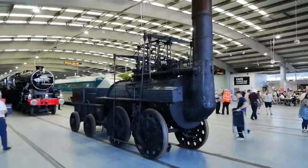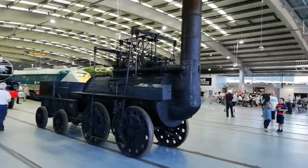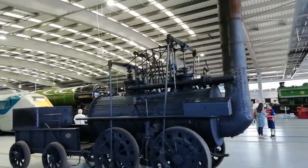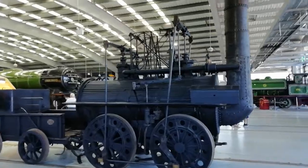That's actually just a replica of the Rocket because it's on show at the Discovery Museum in Newcastle, which I'll probably do a video on at a later date as I'm hoping to get up there.